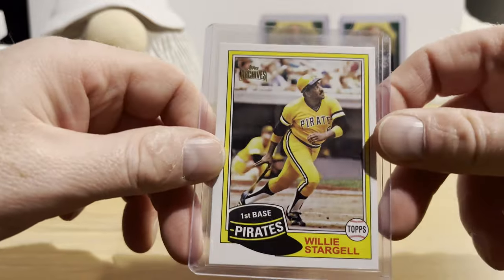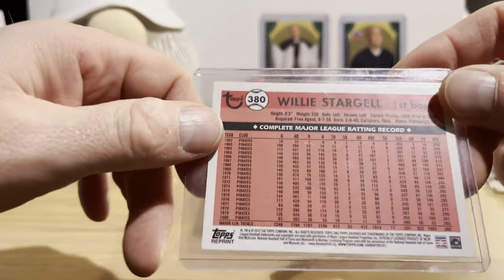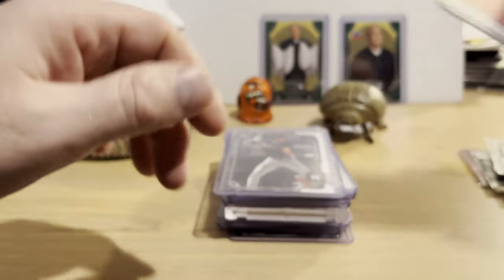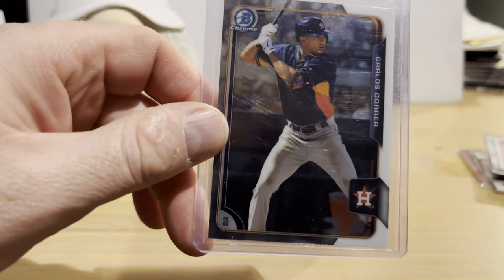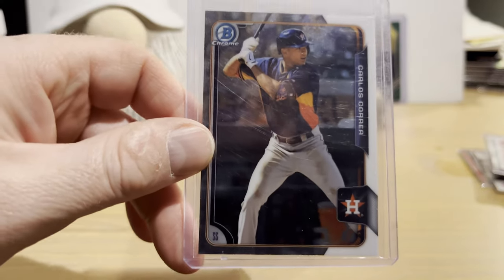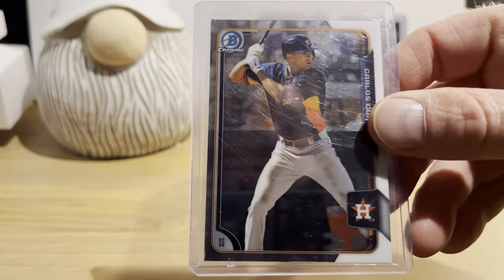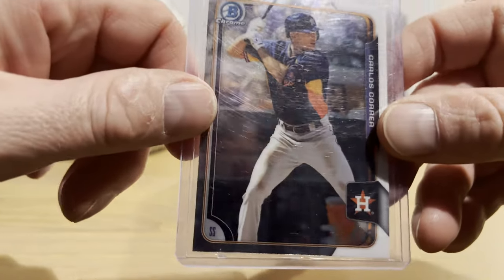A 2021 Archives reprint of Willie Stargell — you can see the Topps Archives logo; it's basically his 1981 Topps card design with backs very similar to that '81 set but with a much brighter white card stock. And a Carlos Correa Bowman Chrome Prospects from 2015. Carlos Correa has a pretty decent shot at becoming a Hall of Fame candidate down the road — he's putting up some pretty good WAR numbers.